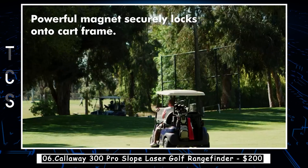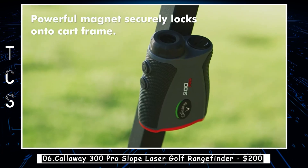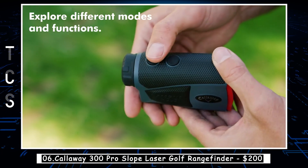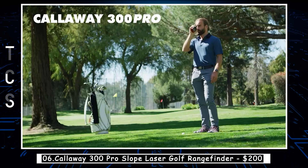The rangefinder is also very user-friendly, with a clear and easy-to-read display and a comfortable grip that makes it easy to hold steady. The device is also water and fog resistant, making it ideal for use in any weather conditions.